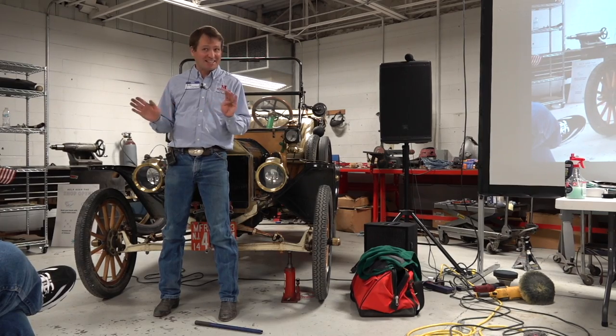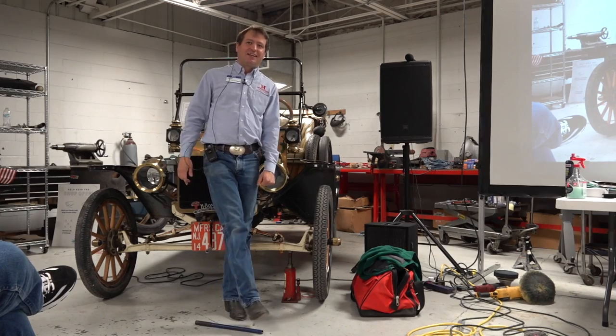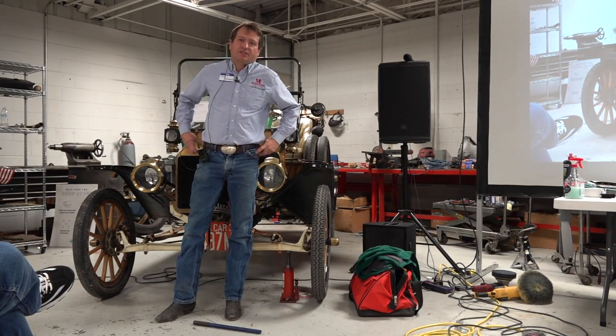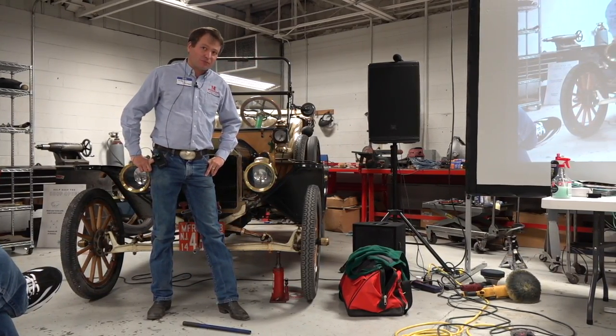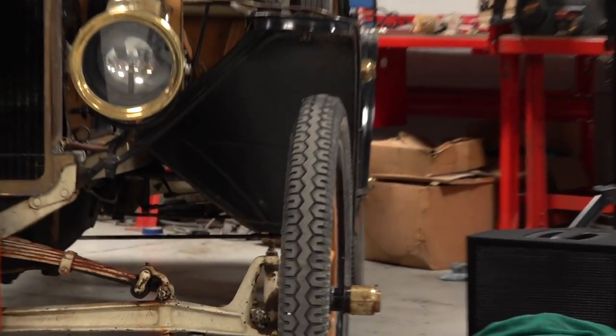Clarifying question from the audience: is the kingpin in a vertical plane on a Model T? Yes — it is in a vertical plane, and the camber angle comes from how the shaft comes off the spindle body itself. It is built directly into the spindle.